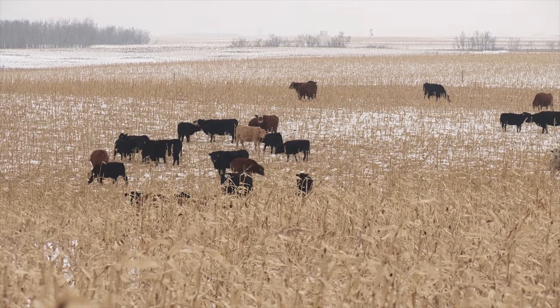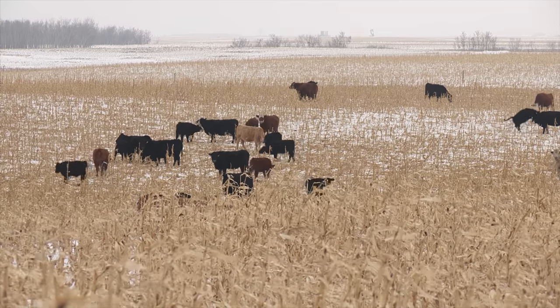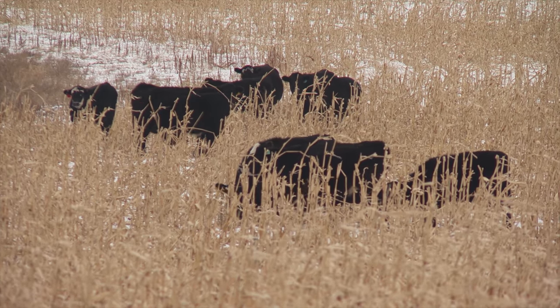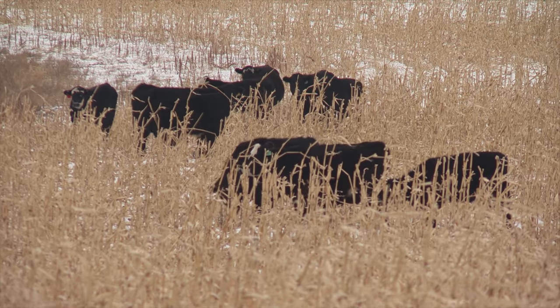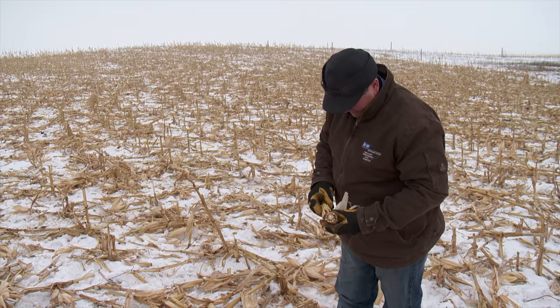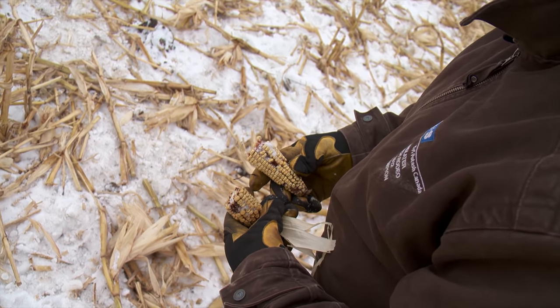As corn breeders continue to come up with new and improved varieties, it's important for corn grazers like Chad to keep up with the latest developments. He has learned that in their situation, silage varieties usually perform the best, especially those with low lignin content. You've got to concentrate on the digestibility of the variety you use, and your sales rep should be able to help with that. Extreme grain-type or short-day corns may get a little hard and won't have the same digestibility.